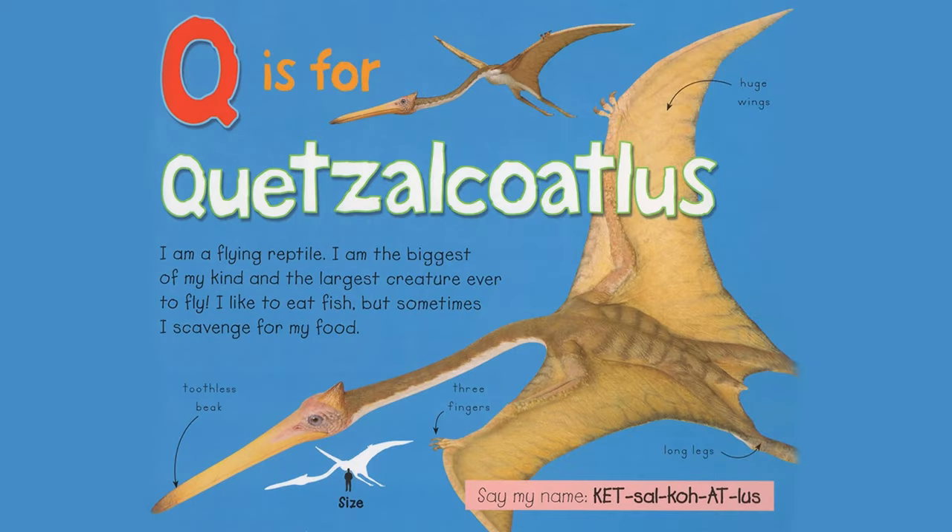Q is for Quetzalcoatlus. I am a flying reptile. I am the biggest of my kind and the largest creature ever to fly. I like to eat fish, but sometimes I scavenge for my food. Toothless beak, three fingers, long legs, huge wings. Say my name, Quetzalcoatlus.